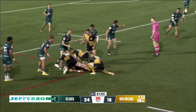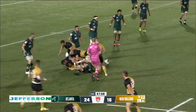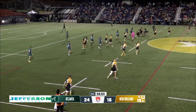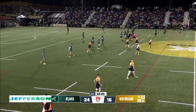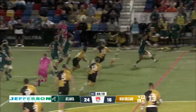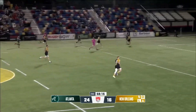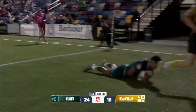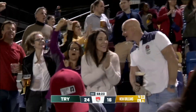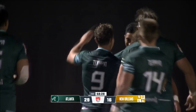Beautiful clear out there by Leonard to keep this attack, keep the ball in their hands. Big carry. Greenwall's getting organized though — the intercept! Will anyone catch this man? Gonna go to the corner. What an intercept try — no one saw that one coming. Just like that, Rugby ATL turns calamity into opportunity.